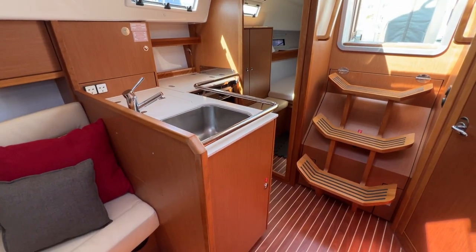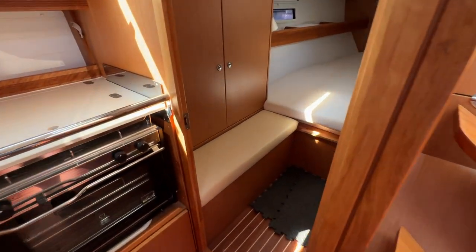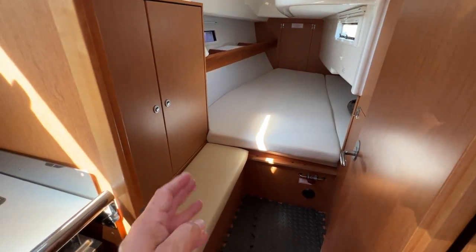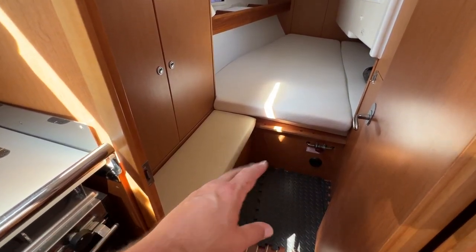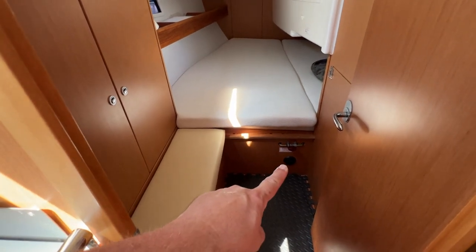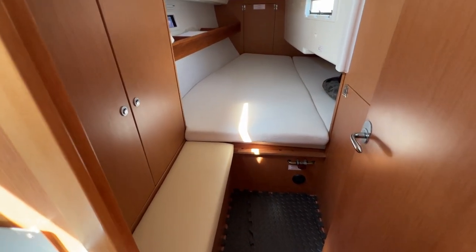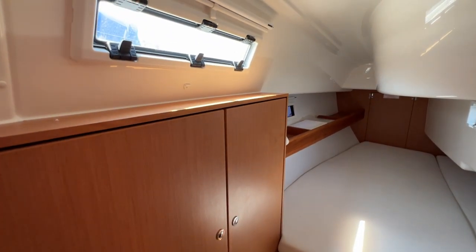As you come down the companionway, the first thing on the right-hand side is the door. This takes us into the aft cabin — a lovely area. A reasonably wide and reasonably tall door, which gives you a nice entrance into a nice lobby area. So we can sit down here, pull our foulies on and off, and sort all our wellies and bits and pieces. We've got a fuel tank isolator here and a warm air heating inlet there. There's a nice cupboard on the outboard starboard side with a window above.